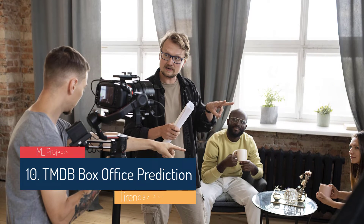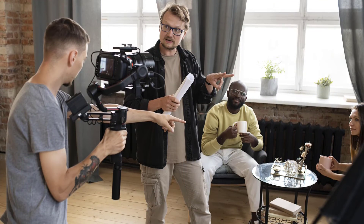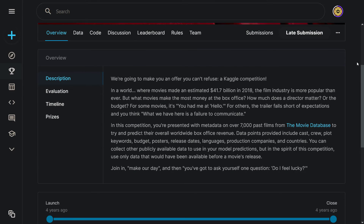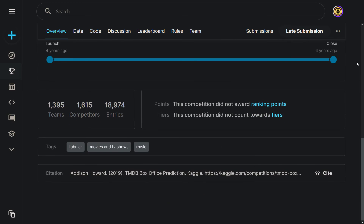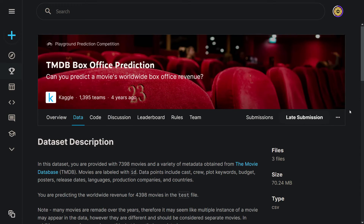Everyone likes to watch movies today, and hit movies earn hundreds of millions of dollars every year. The last project is TMDB box office prediction. The dataset consists of around 7,000 movies, and you will use many variables to predict a movie's revenue. There are 23 variables in the dataset such as cast, crew, budget, languages, and release dates. It is a regression problem. Your goal is to analyze what makes certain movies successful by measuring worldwide box office receipts.